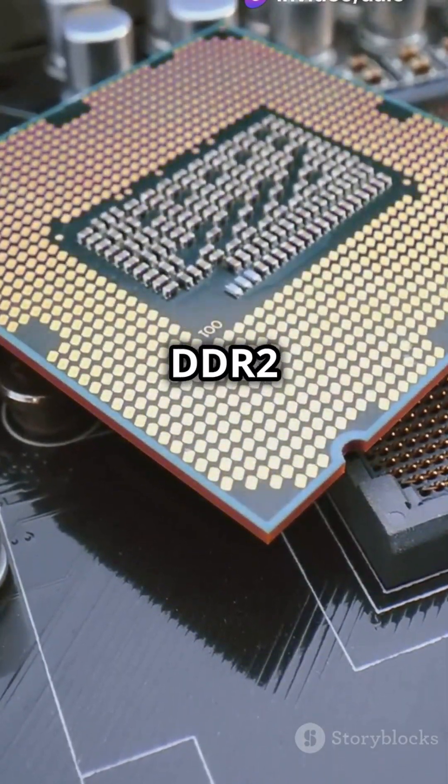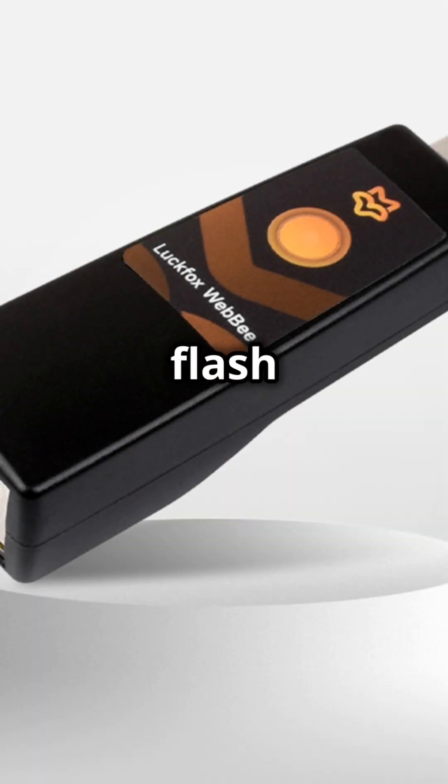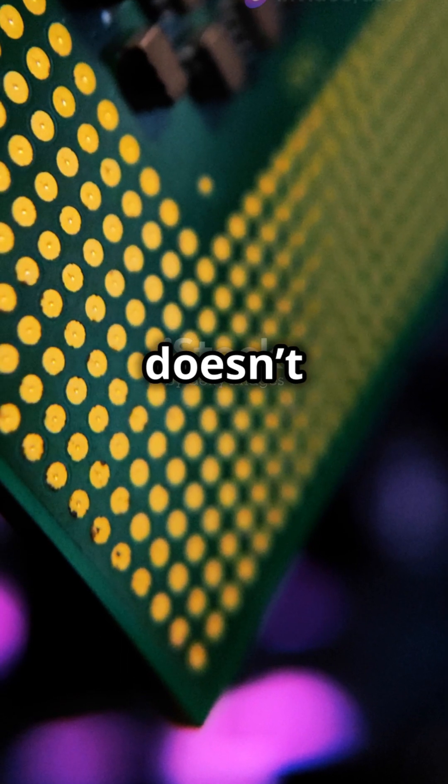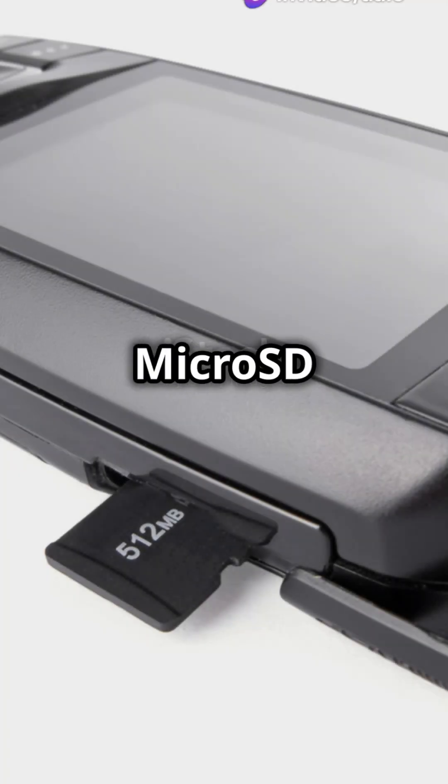With 64MB of DDR2 RAM and 128MB of SLC NAND flash storage, the Webby RV-1103 doesn't skimp on memory. Need more? Boot it up with a microSD card.